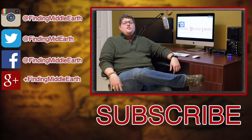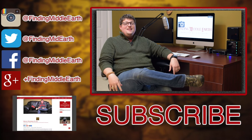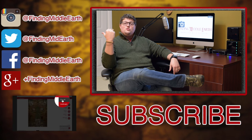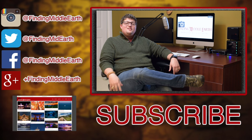Thank you all so much for watching my videos every week. If you want to get notified every time I release a new video, just click the big subscribe button below. You can also check out my blog at FindingMiddleEarth.com, and if you want to hit me up on social media, all my info is right over here. Thank you guys so much and I'll see you in the next one!